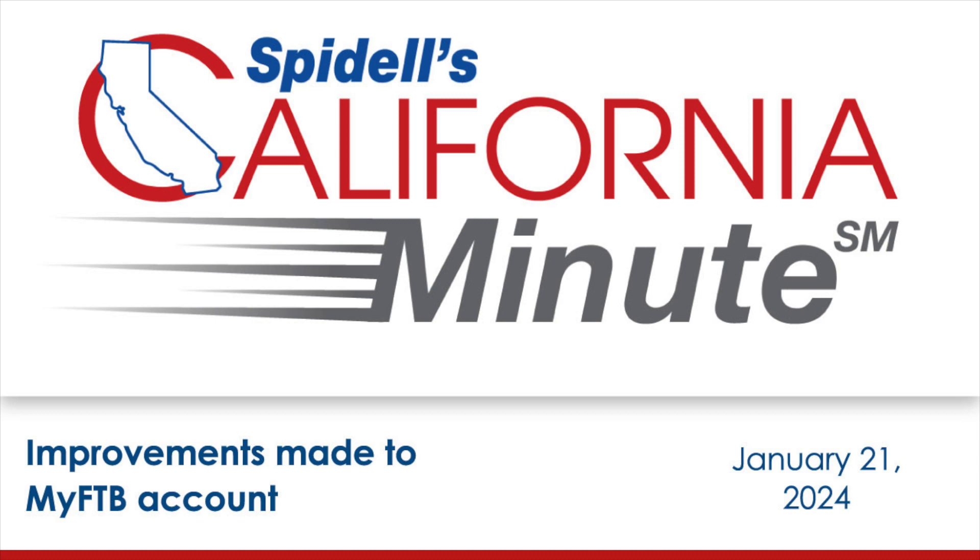To expedite processing, the taxpayer can also call the FTB to approve the power of attorney or tax information authorization relationship, or they can authorize the online access account on the FTB's website.